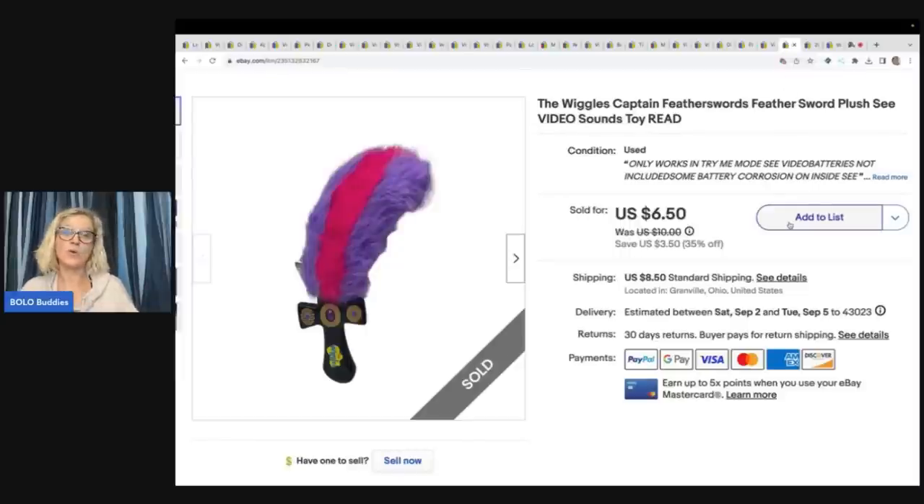This Wiggles sword would only play on try-me mode — so it was damaged. I listed it low and it sold within 24 to 48 hours — sold for $6.50 plus shipping. Probably could have gotten a little more, but I wasn't sure if they'd be able to get it working. Still a cool, fun toy. Got it at the Goodwill bins. Kind of heavy, so probably didn't make a whole lot on that one.